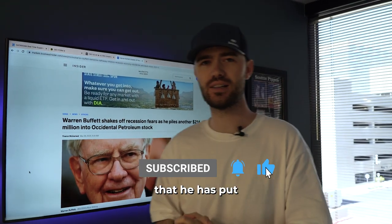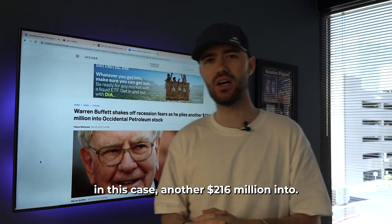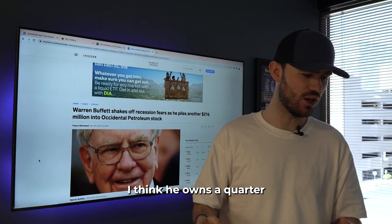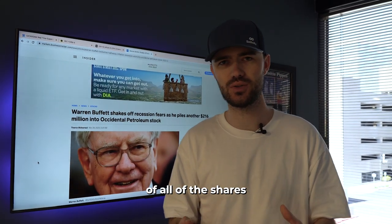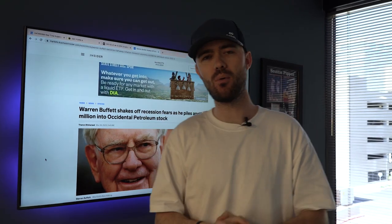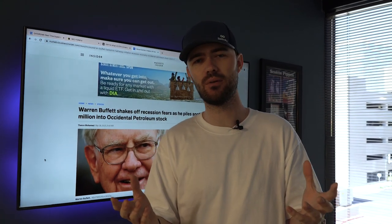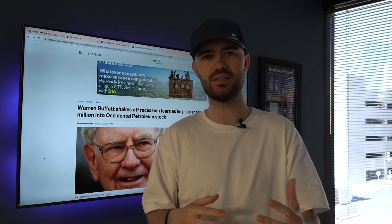I want to talk about the one stock that he has put, in this case, another $216 million into. He actually owns, I think, a quarter of all of the shares in Occidental Petroleum. What I want to do today is show you guys on the chart where he's been buying and just bring it to your attention.